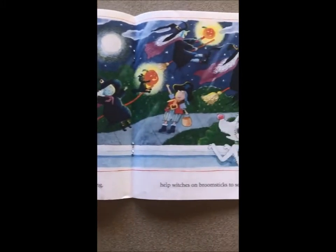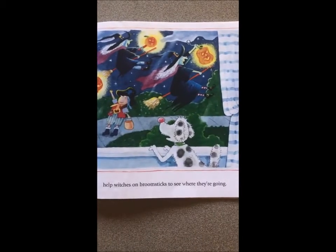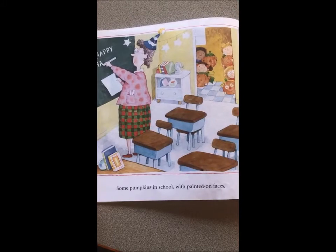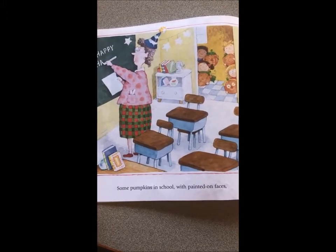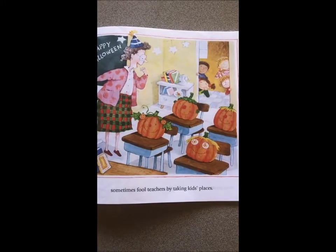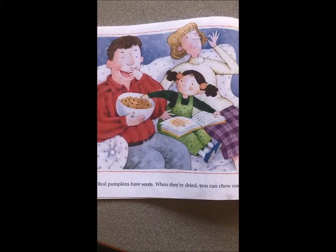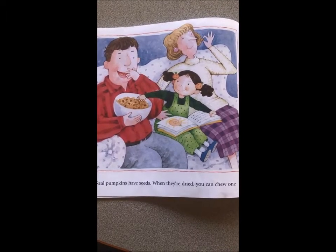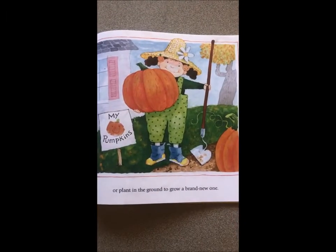Some pumpkins are lanterns and when they are glowing, help witches on broomsticks to see where they're going. Some pumpkins in school with painted-on faces sometimes fool teachers by taking kids places. Real pumpkins have seeds — when they're dried you can chew one or plant in the ground to grow a brand new one.